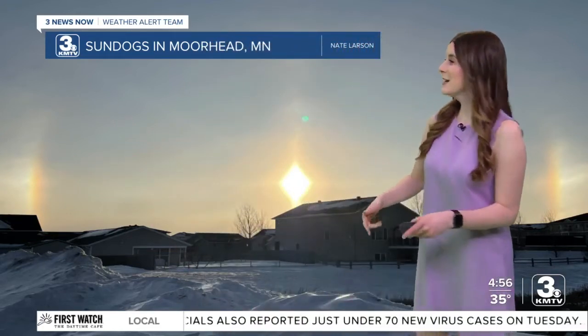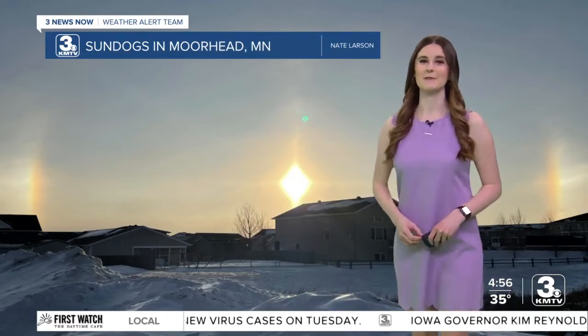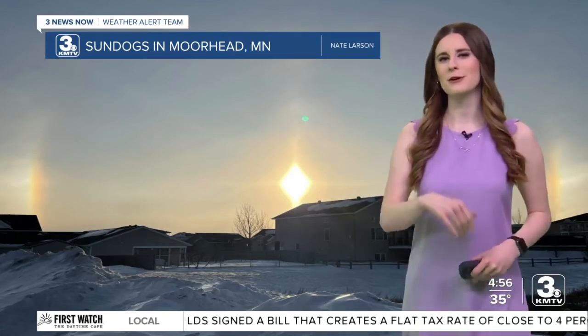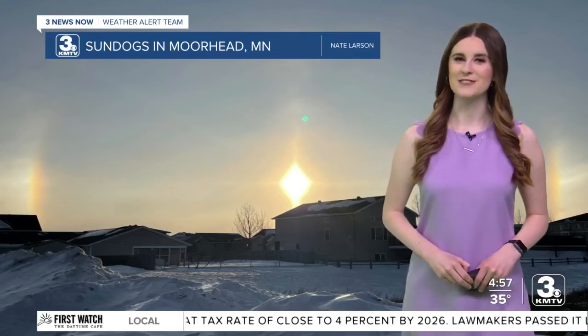Hopefully everyone's been able to see a sundog. If not, what you need is usually some cold temperatures and a nice thin layer of cirrus clouds. I would love to see your weather-related pictures, so go ahead and send them to me on Facebook, Instagram, Twitter, LinkedIn, or email me at caitlin.connell@3newsnow.com.